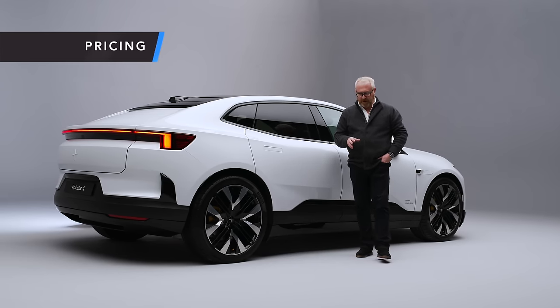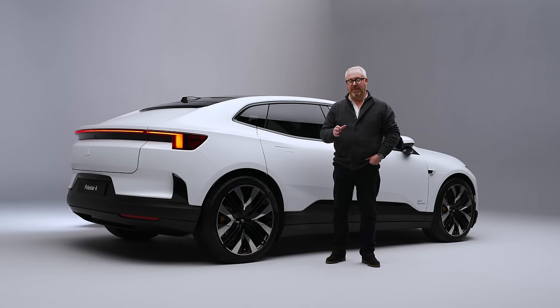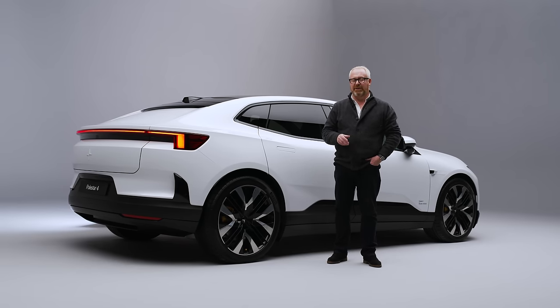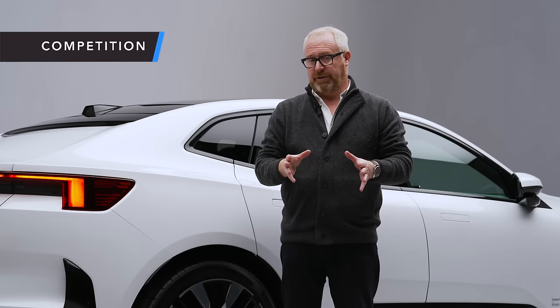In terms of pricing, you're looking at £59,990 for the single-motor and £66,990 for the dual-motor car. Both will initially be offered in the UK with the Plus Pack as standard. The performance pack is an option on the dual-motor car only. Both cars are very well equipped as standard - not only with safety kit and equipment, but also with that lovely interior and the standard-fit panoramic glass sunroof.